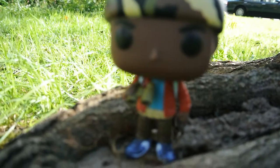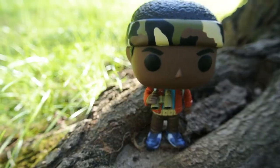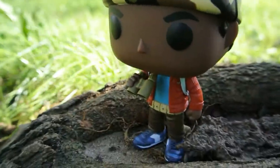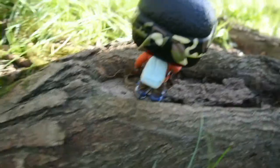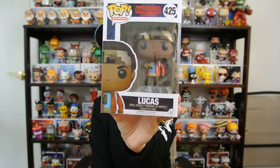Coming in at number four is Lucas. I like how they gave him this whole outfit — this is the scene where he goes off and means business. He's got his binoculars, his utility belt, his bandana, his blue book bag, and his sneakers. It's just really cool. They could have done something way more simple but I like how they gave him a lot of things going on. His fist is clenched. Lucas's character at first kind of irked me — he was being a little bit of a brat, but he came around. I like his whole expression, like he just means business. Lucas comes in at number four.